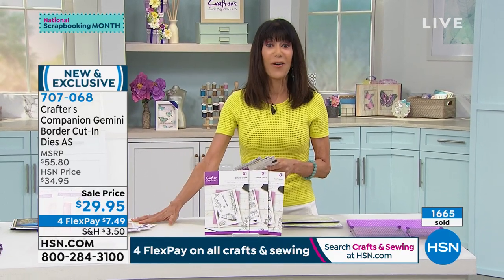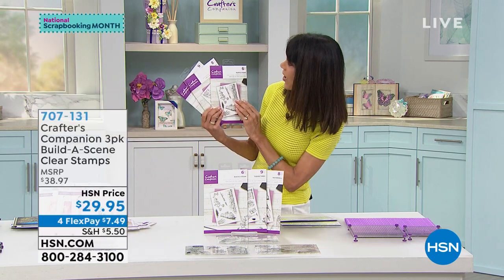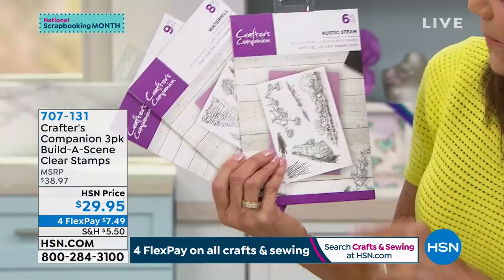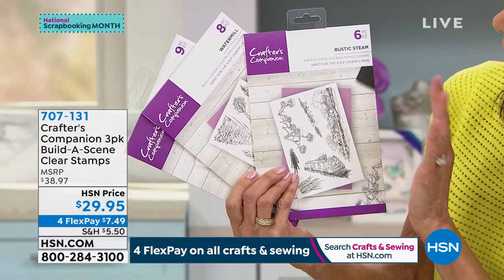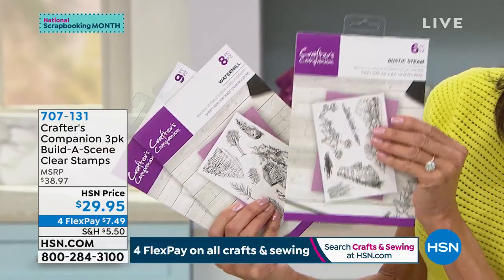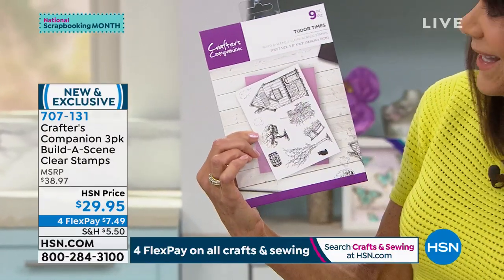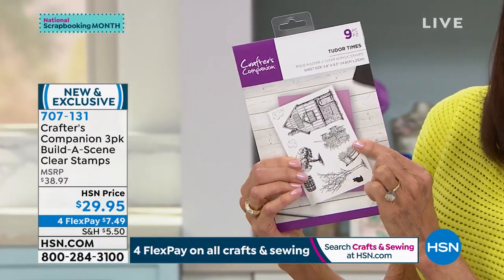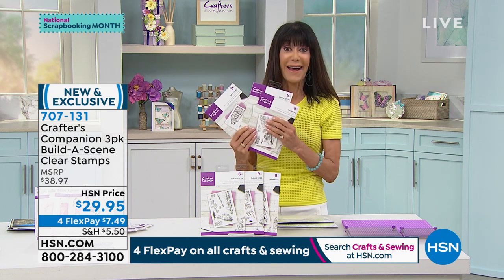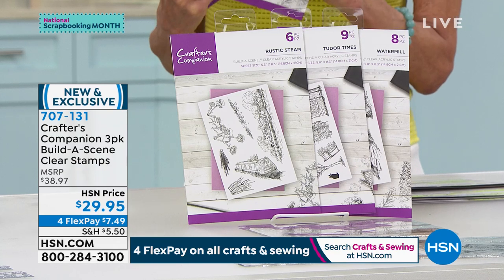Are you ready for another brand new opportunity? This is also a world launch. Here's what you're getting: Rustic Steam — this is all part of Build a Scene — these are clear acrylic stamps, simple and easy to use. This is the only airing. You get the six-piece Rustic Steam, the eight-piece Watermill collection, and the nine-piece Tudor Times. You get all of them today — a $38.97 value for only $29.95, with four flex pay on all crafts today, five on your HSN card.